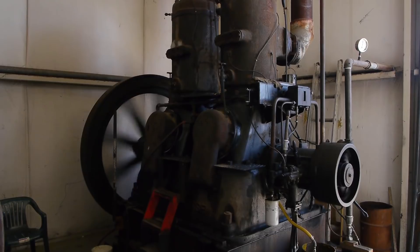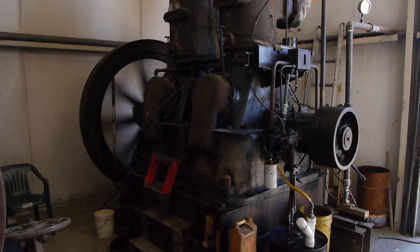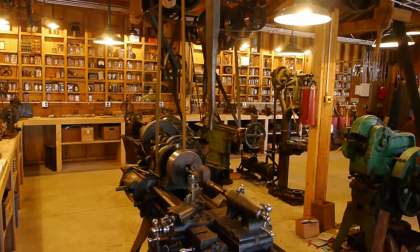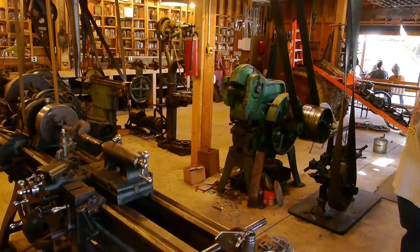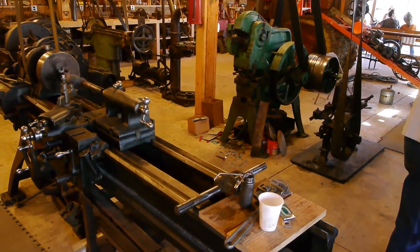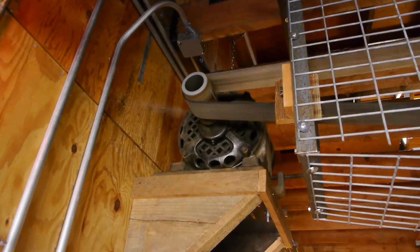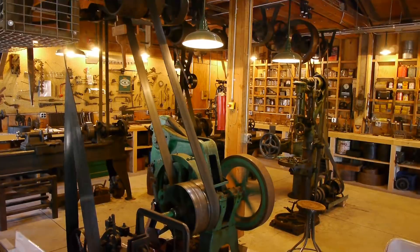With a ready supply of electricity, it's amazing how fast the world started changing when all of these power plants started coming online. Now this is fascinating — they've got a complete machine shop, and it's all run by one motor. In this case an electric motor, but that could just as easily have been a steam engine or an internal combustion engine. Every one of these machines is run by this motor, and the power is delivered to all the other machines through belts and pulleys.